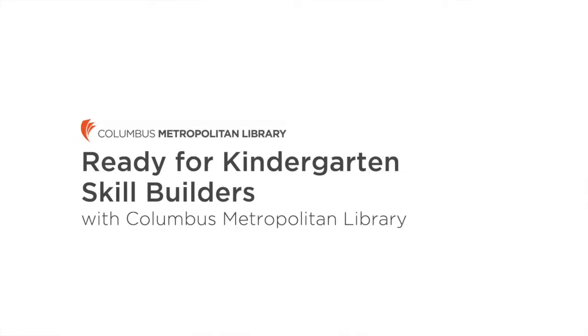Welcome to Columbus Metropolitan Library's Ready for Kindergarten Skill Builders. Today's focus skill is rhyming.